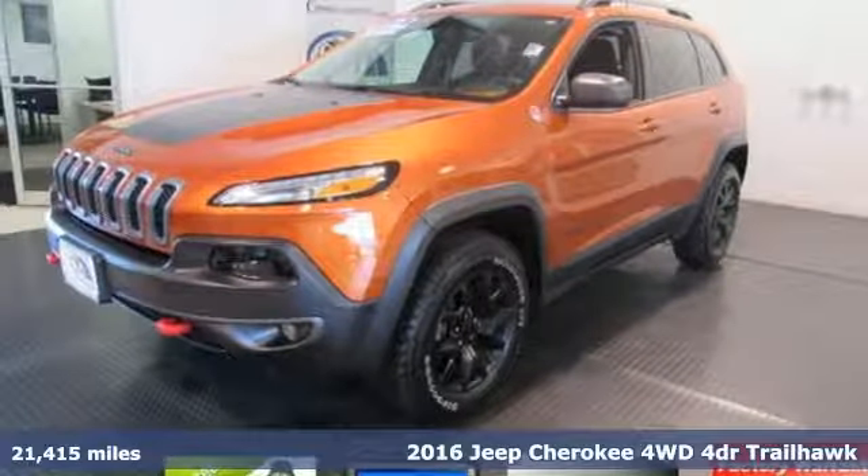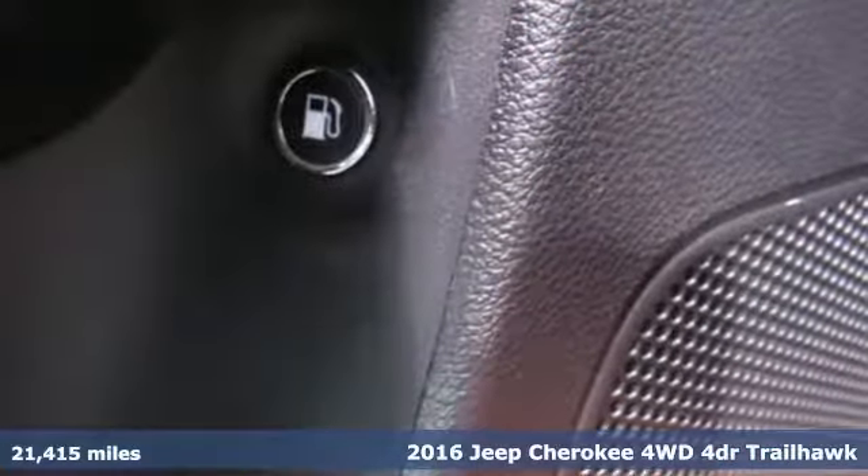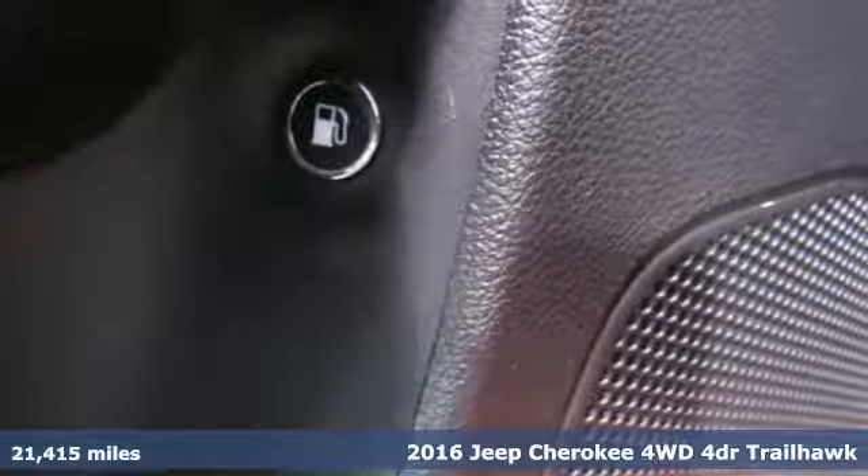It's a 2016 Jeep Cherokee. Freedom and adventure await in the sophisticated and versatile Cherokee.